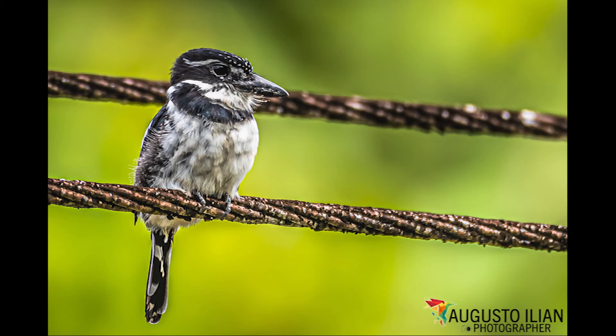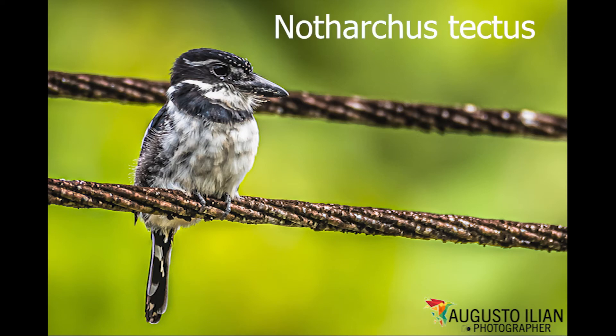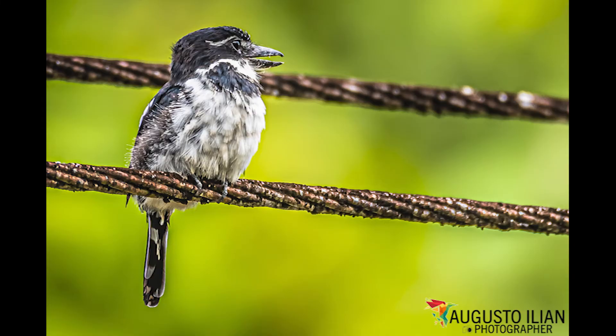In humid regions it is seen in scrublands. Uncommon to locally common. Found in humid and very humid jungle, edges, secondary growth and mangroves.